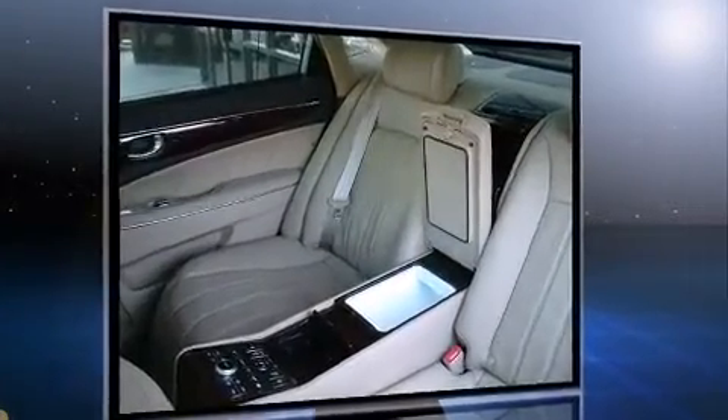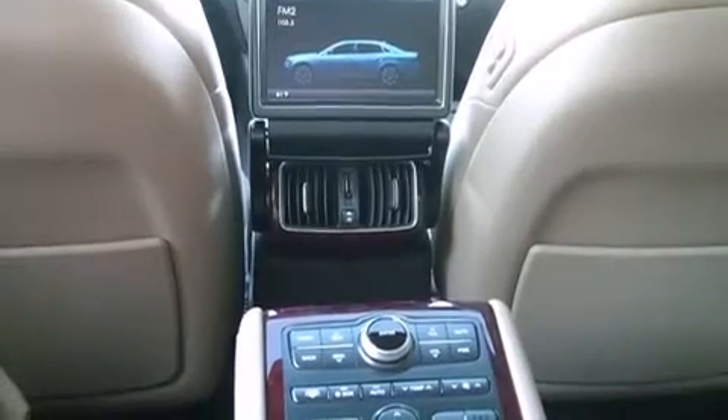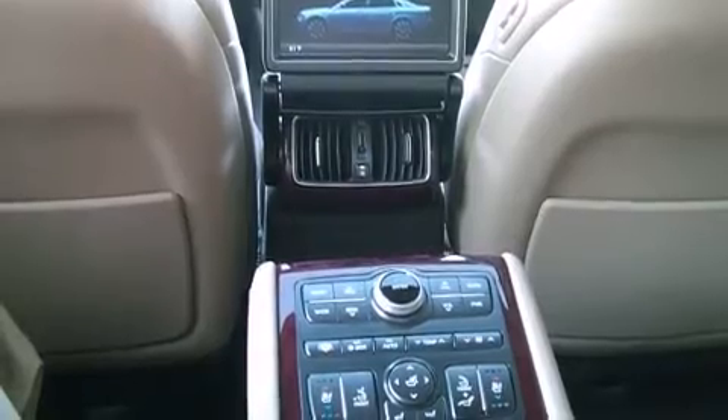Hyundai prioritized fit and finish as evidenced by an automatic dimming rear-view mirror, heated and ventilated seats, turn signal indicator mirrors, rain-sensing wipers, lane departure warning, and power seats.